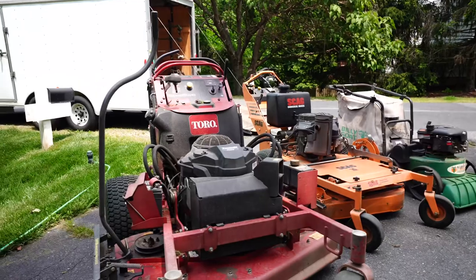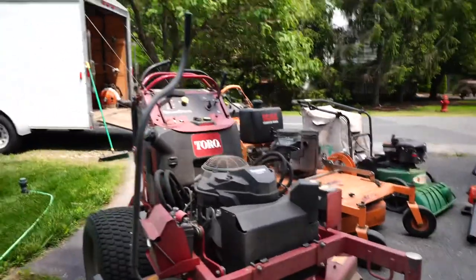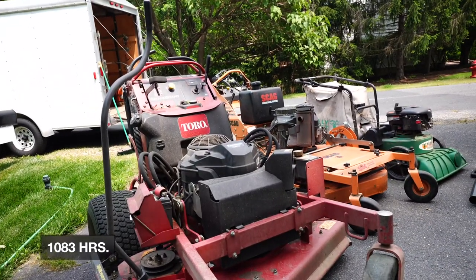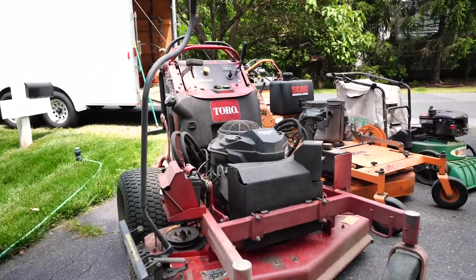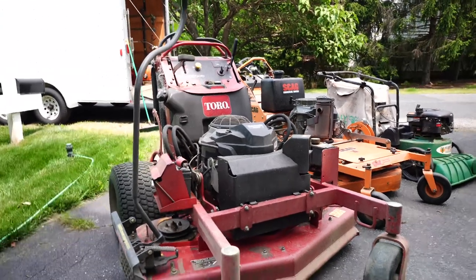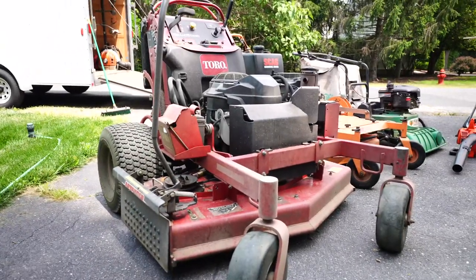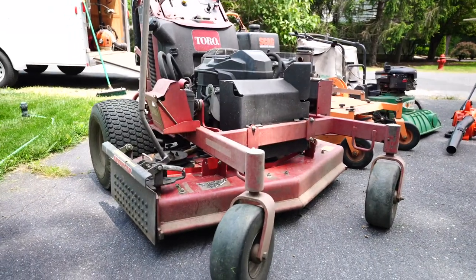First up we have the Toro Grandstand — I believe this is a 2016. I picked this machine up used; it had about 730 hours on it. This has been an awesome machine, very reliable. The cut quality, once you get the deck pitch right and the tires inflated properly, is great. I use the Ballard Inc. high-rises on here pretty much year-round. Shout out to Ballard Inc. — they make quality products. I'm not sponsored, but stop by their website if you need parts or blades.